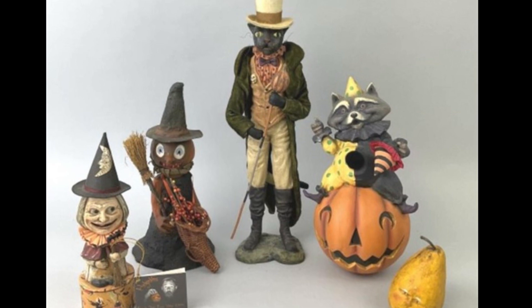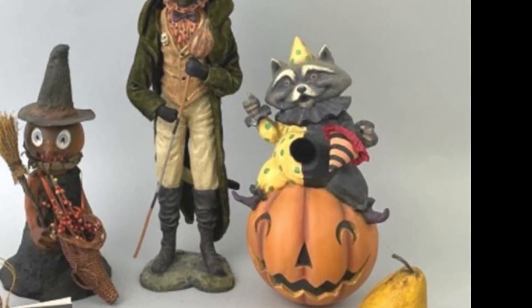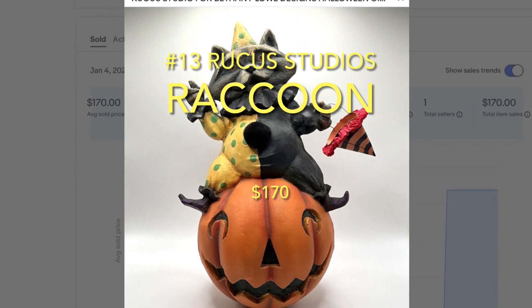This tray lot of Halloween items cost $106.20. It was from that same large Halloween collection auction. That Ruckus Studios raccoon on the jack-o'-lantern sold for $170.